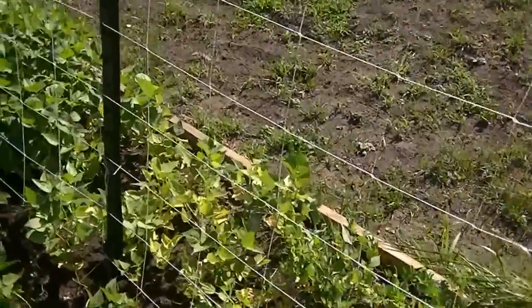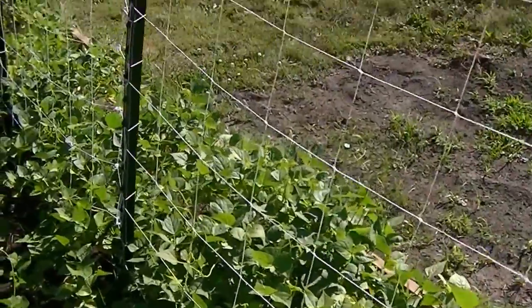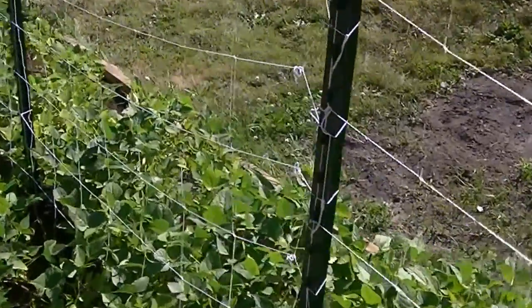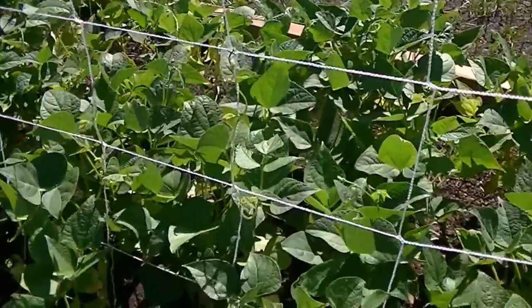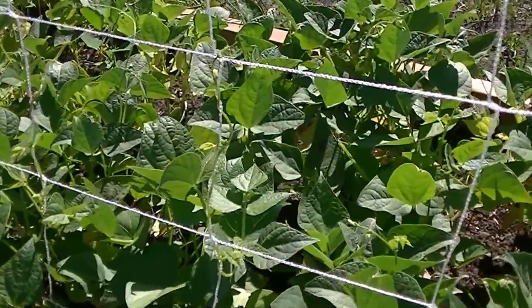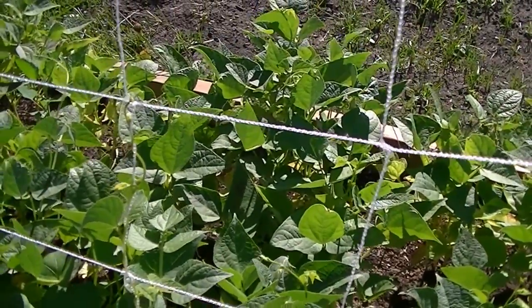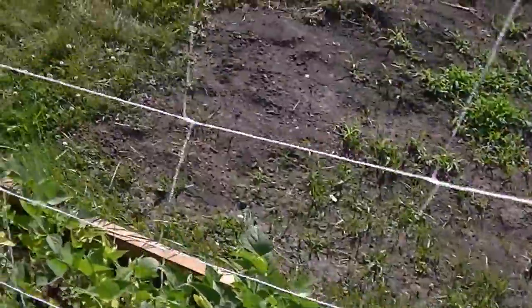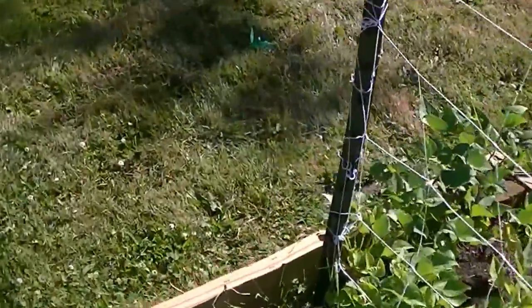Beans are really starting to take off here. Starting to get some runners up on the top of them. Looks like we actually have some growing up on the trellis. I'll let you know how that works — this is kind of an experiment this year.